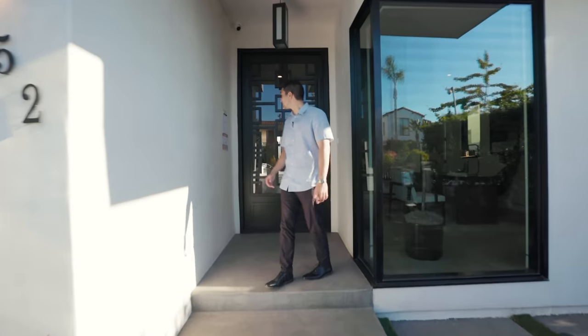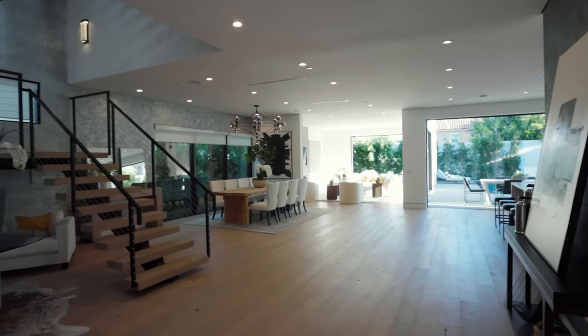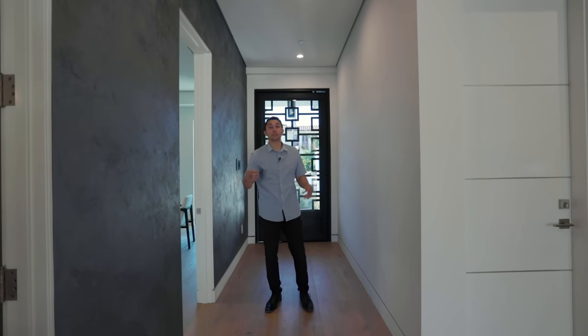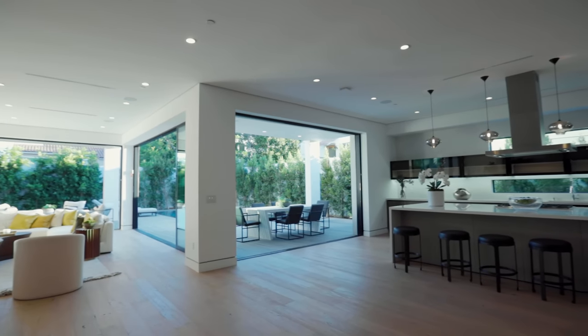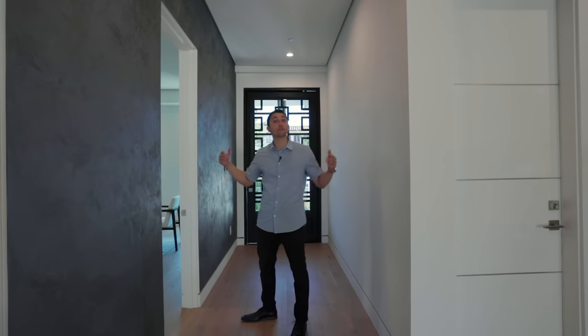Let's head inside. Through that windowed pivot door we arrive in this magnificent home. You can see all the way through the home into the backyard with that SoCal indoor-outdoor flow. We also have white oak wood flooring all throughout this bottom level. Before we show you more of the main floor, we're going to take a turn to the right and show you the first bedroom.